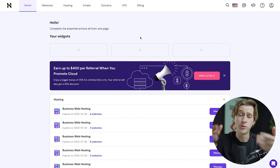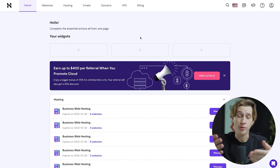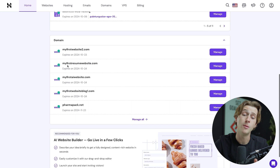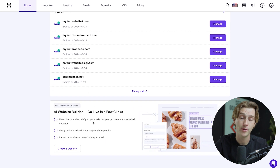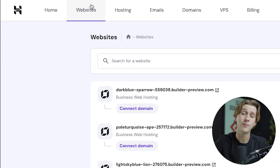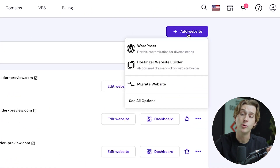Once you've gotten started with Hostinger, you'll be brought to a page that looks like this. I'm going to give you a brief synopsis of all the functionality Hostinger has so you have a clear understanding of how it works. This is the homepage, where you'll see important information like your hosting plan, your domains, and even your AI website builder.